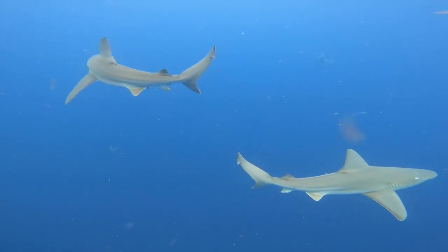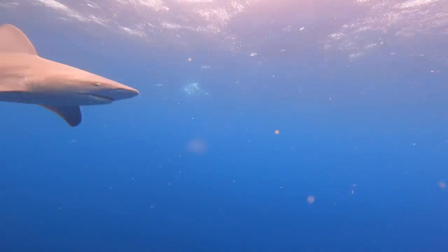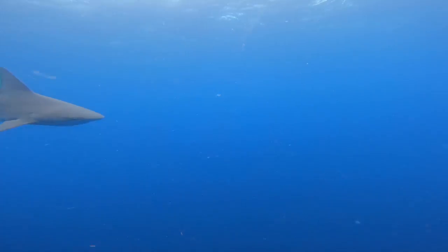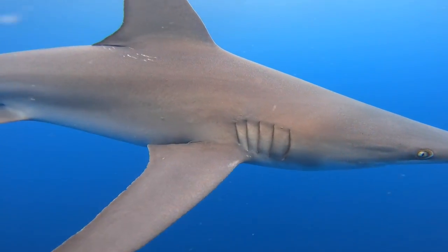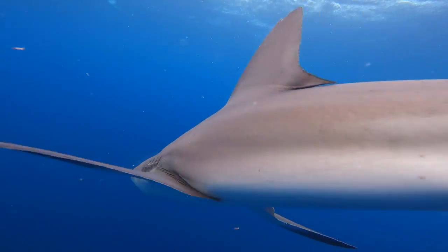I've dove with sandbar sharks for many years and oftentimes they're very shy — those two right there just spooked each other and one went zipping off into the depths. But every once in a while you get one like this individual right here that kept coming in very close to check me out. Sandbar sharks are definitely one of my favorite species to see because of those big goofy fins and their smaller size — they're kind of cute and goofy looking and I just really enjoy spending time with them.